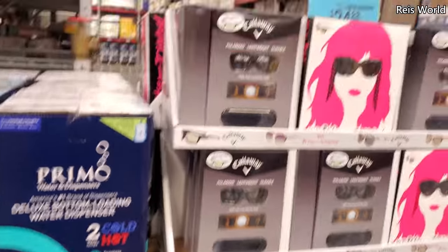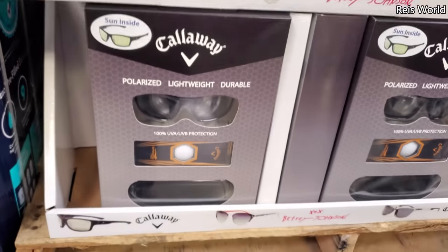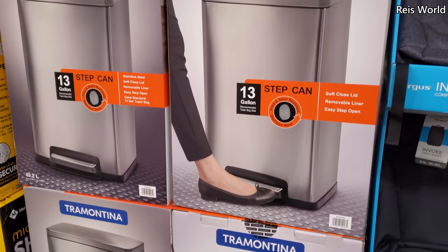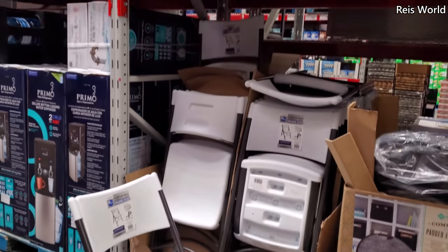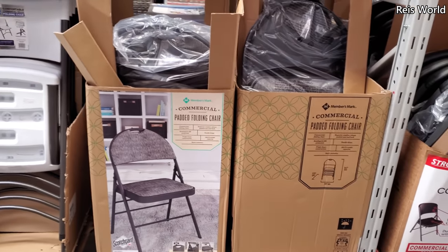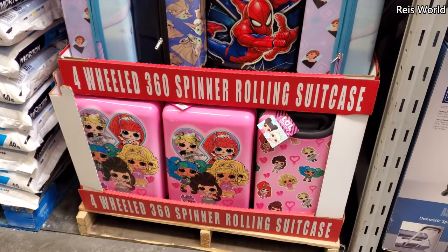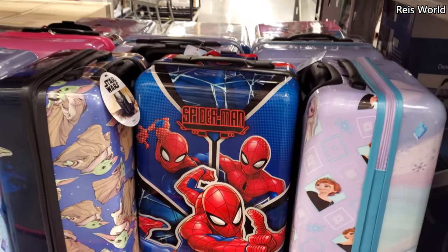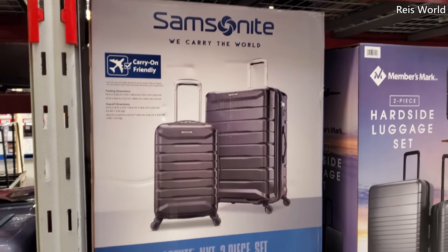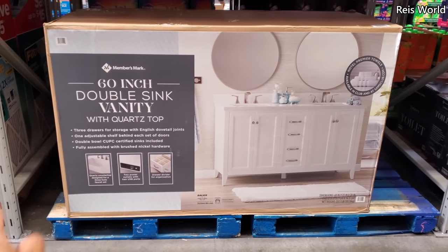Blue tag item for $25. A 13-gallon step can in stainless steel for $46. If you need folding chairs, they're $22 here in white, and the padded folding chair is $23. For luggage, they have LOL with wheels for $40, Spider-Man, Frozen, and a carry-on friendly set — you get two for $160. Members Mark 60-inch item for $600.